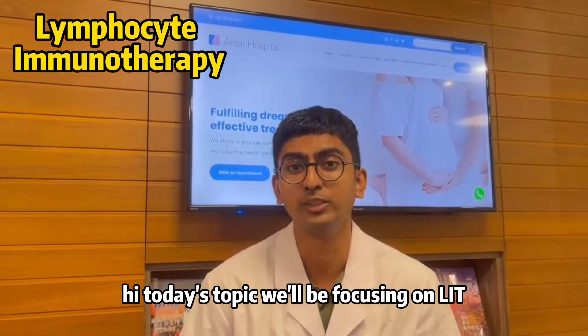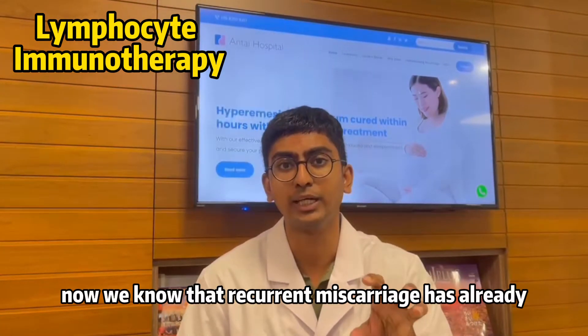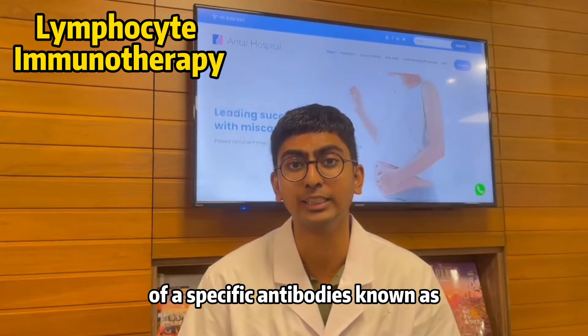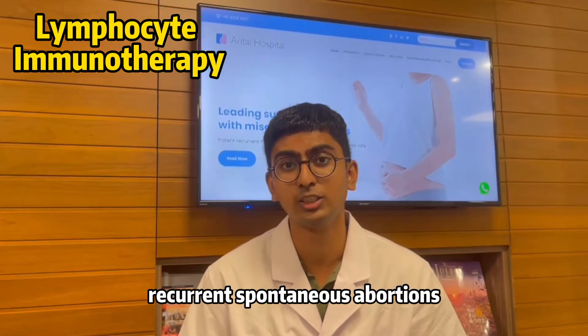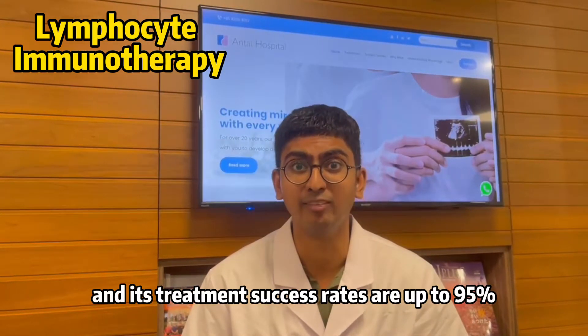Today's topic will be focusing on LIT, which is Lymphocyte Immunotherapy. We know that recurrent miscarriages have already been diagnosed to be a problem where there is a presence of specific antibodies known as anti-embryonic antibodies. This is the medical discovery of Antae Hospital for recurrent spontaneous abortions, and its treatment success rates are up to 95%.